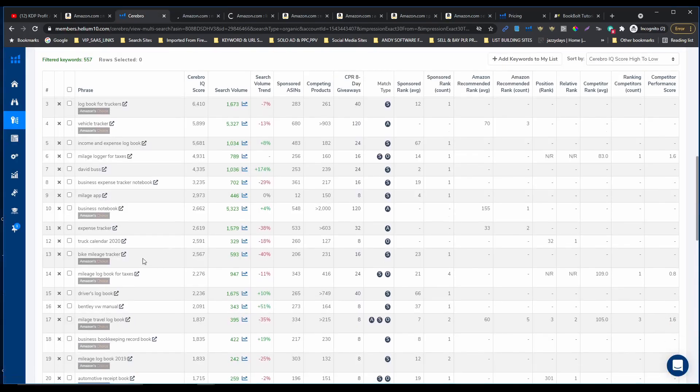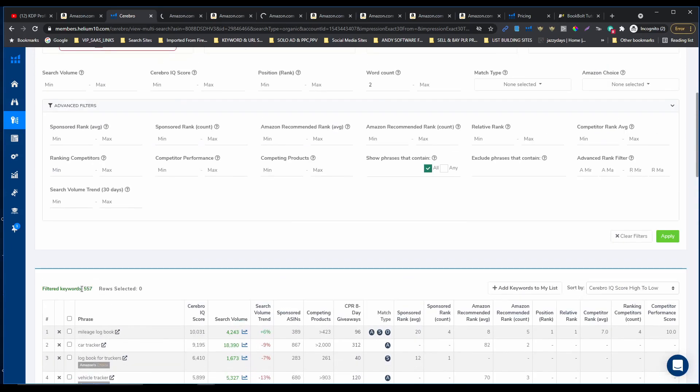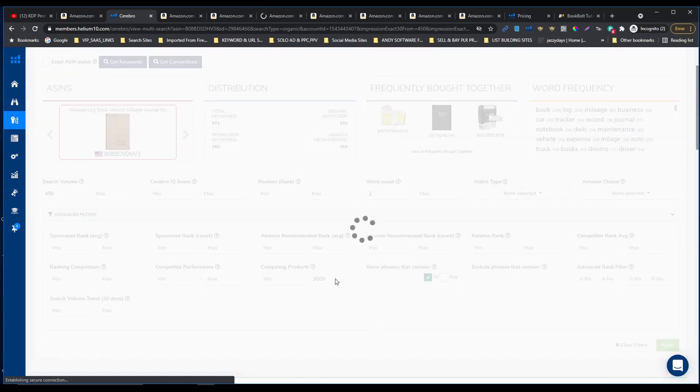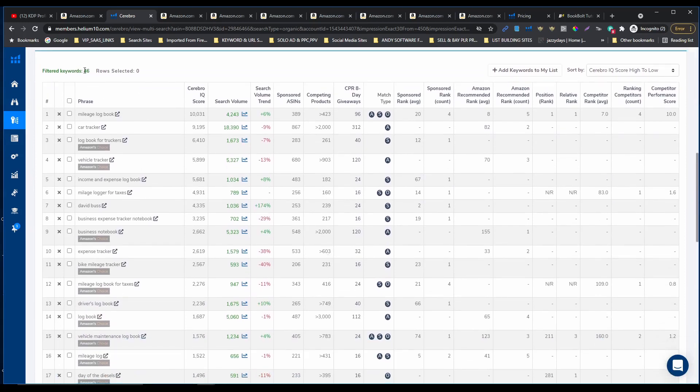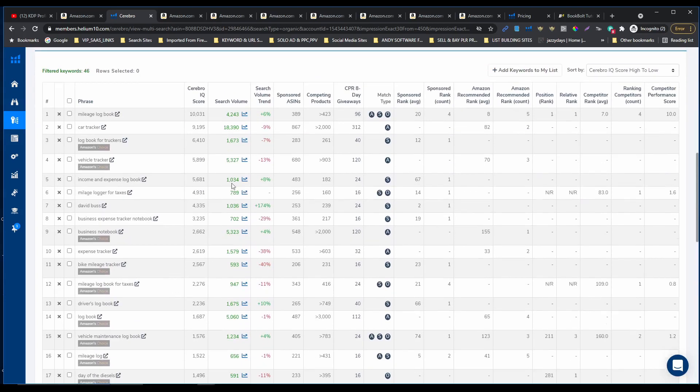Business notebook, expense tracker, bike mileage tracker — though tracker is different from logbook. Mileage logbook for taxes, I'm gonna open this as well. Now we have 557 words total. Let's enter a minimum 450 search volume and competing products of 3,000 and hit apply. This is gonna reduce the combination — as you can see, only 46 very targeted keywords. We can try to find from here the best keywords for us.